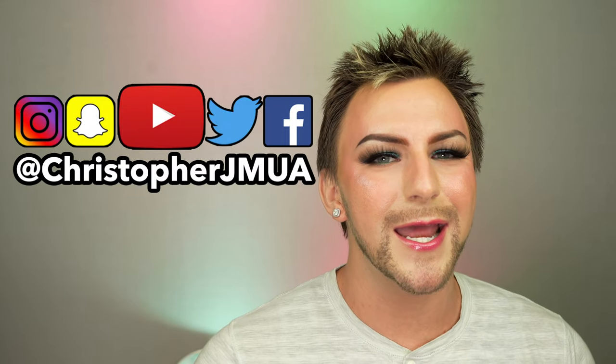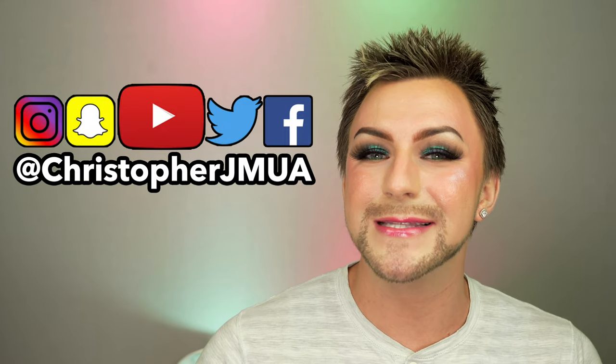If you enjoyed this video, please don't forget to give me a thumbs up. 76.5% of you are not subscribed to my channel but you watch my videos — I'm going to be here for the long haul, you might as well hit subscribe. Hit the little notification bell right beside subscribe so you'll be alerted every time I upload a new video. If you like this look and want to see more, you can follow me on Instagram, Twitter, Snapchat, and TikTok — my username is the same for everything: ChristopherJMUA. I love you guys so much and I will see you in the next one. Bye!